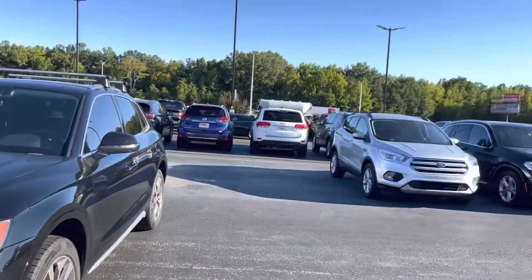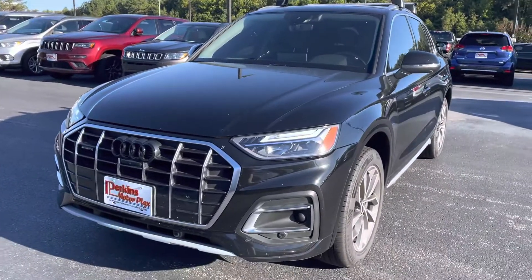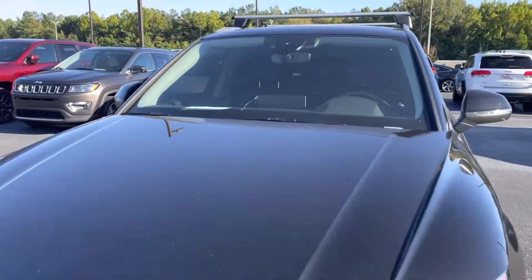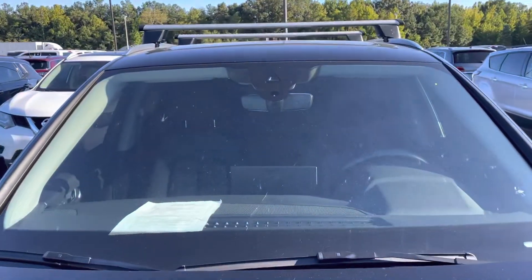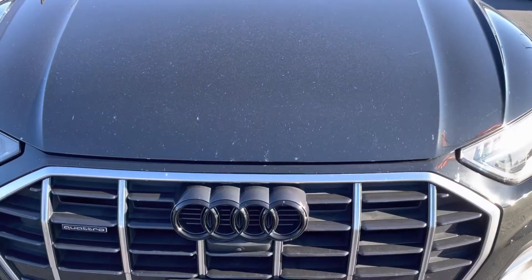Hey, it's Jacob here at Perkins Motorplex in Jackson, Tennessee. Looking at this '21 Audi Q5. As you can tell, it does need a windshield replacement — I'm sure we've got that scheduled coming up.